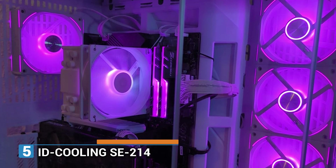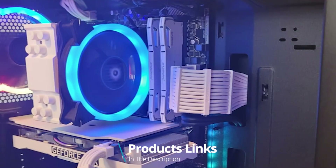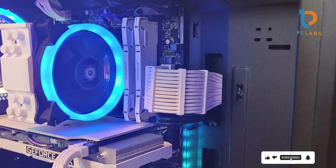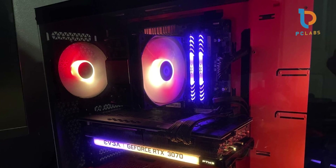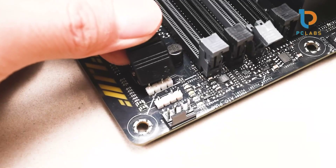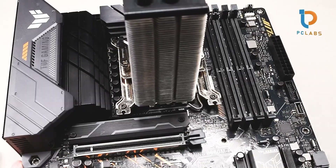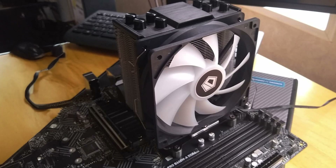Number 5. Next, we have the ID Cooling SE-214 XT ARGB. This air cooler is a great option for those who want solid performance while maintaining aesthetics through its addressable RGB lighting. The SE-214 XT features four heat pipes that deliver excellent heat dissipation, ensuring that your CPU remains cool even under pressure. It boasts compatibility with a variety of Intel and AMD sockets, including LGA 1700, making it a versatile choice. The 120mm fan provides quiet operation, powered by reliable FDB bearing technology, allowing you to enjoy a silent gaming experience without noisy distractions.